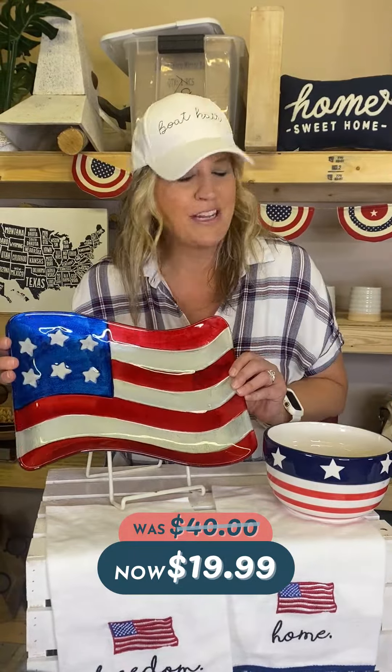These bowls come as a set and they're perfect for potato salad, chips and dip, even baked beans. They're only $14.99.